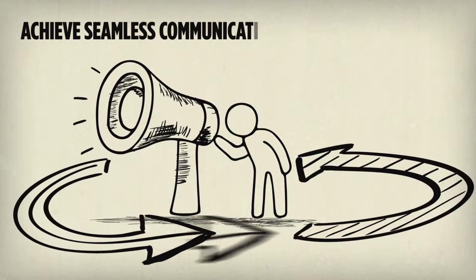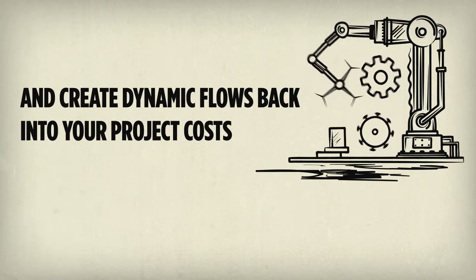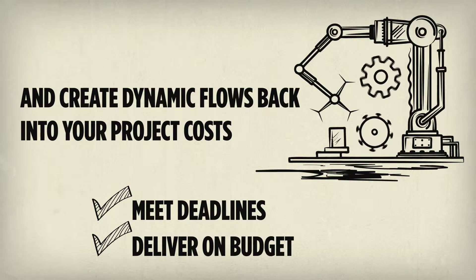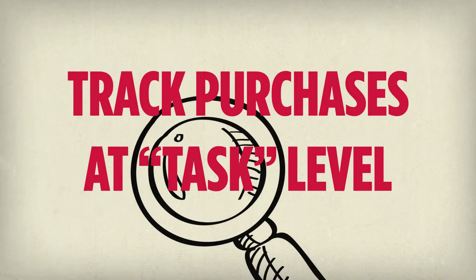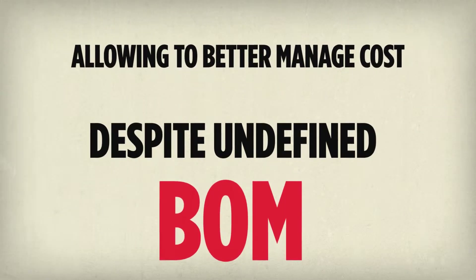Achieve seamless communication between departments for facilitated information sharing and reflect the costs back to your projects to ensure you meet deadlines and deliver on budget. Track purchases at task level, allowing you to better manage costs despite undefined BOM.